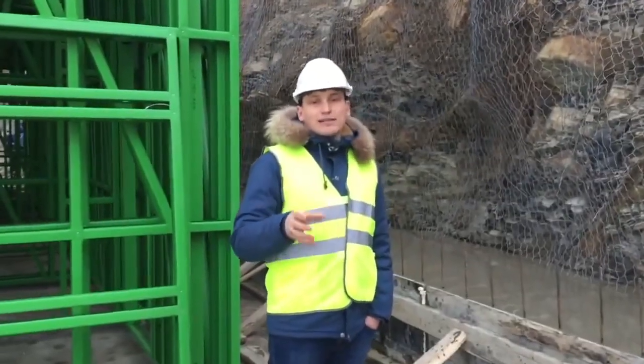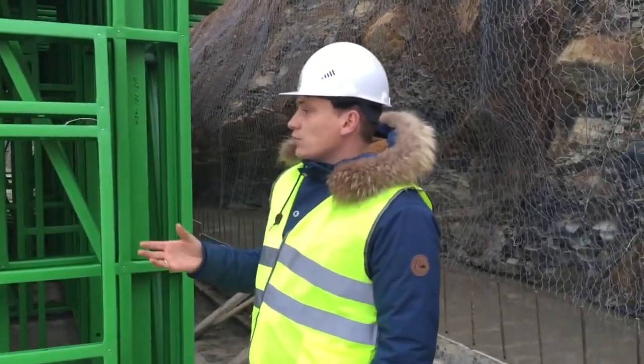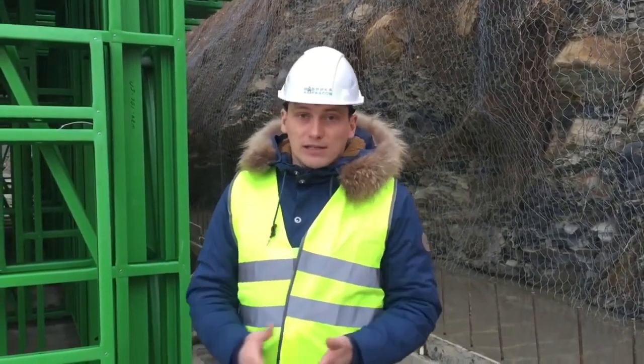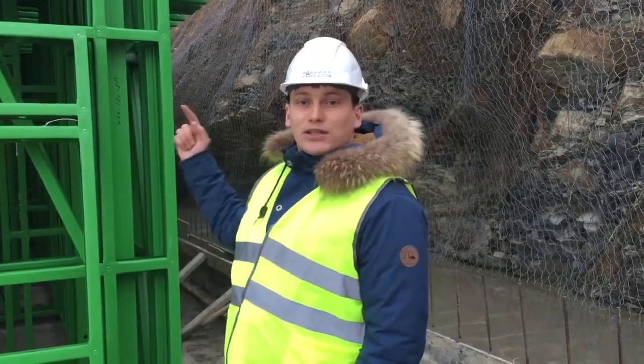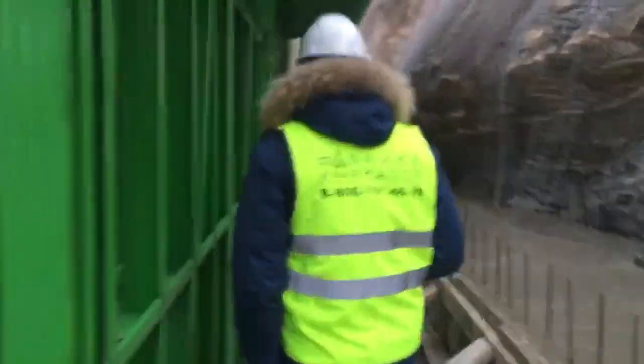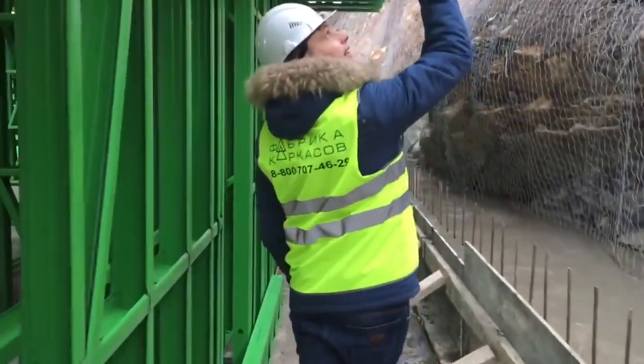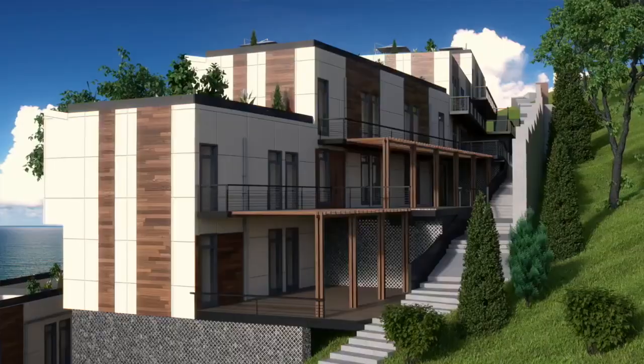Now I'll show you briefly how the rooms will look. It is in carcass right now so it will be difficult to visualize completely, but you will understand the principle. Watch our channel, dear subscribers, and you will see how people will rest here — or maybe you will rest here too. Let's go to the sample room. The place on top is the gallery, a corridor of the second floor.